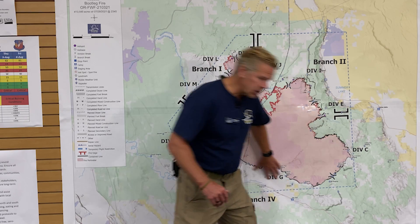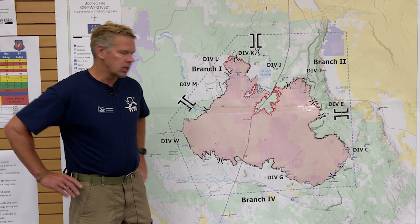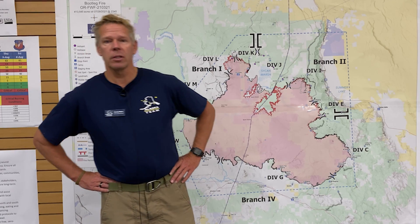Pretty much the rest of the fire is in mop-up and patrol mode, and we're going to continue that until we feel comfortable with that. That's our update for the 31st of July. Thanks and have a great day.